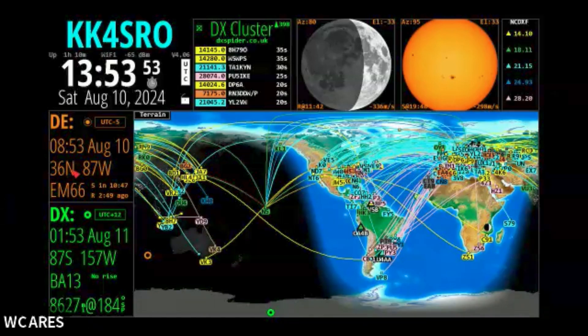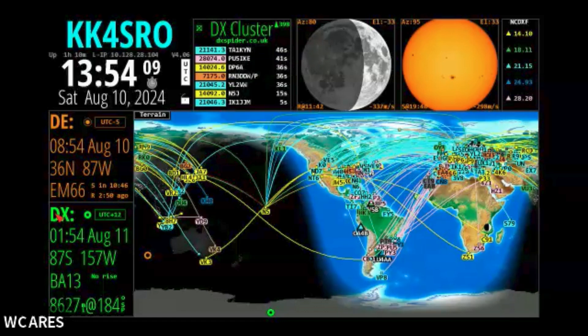Just for a quick note here: DE is you — that's your location, that's my grid square at my house. DX is one of the stations that you've clicked on somewhere, and it will give you information about its grid square and how far away it is from you.